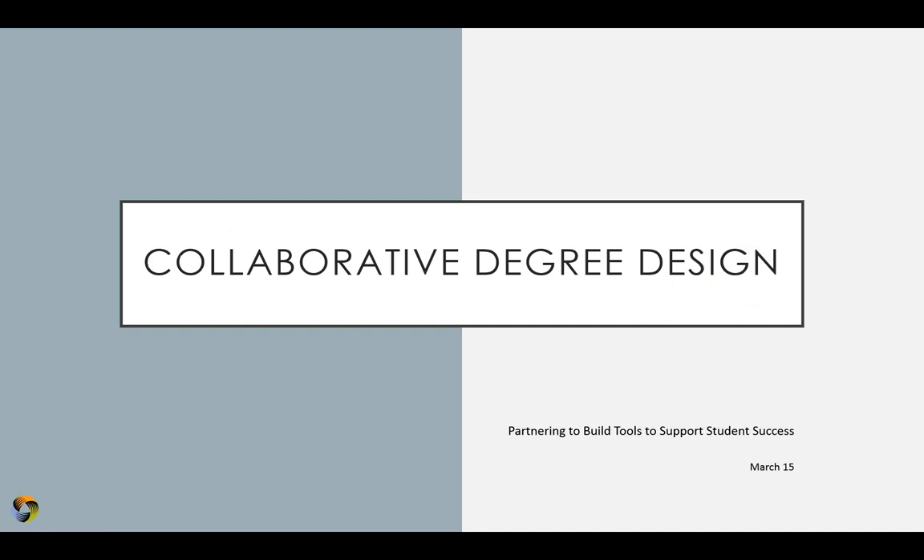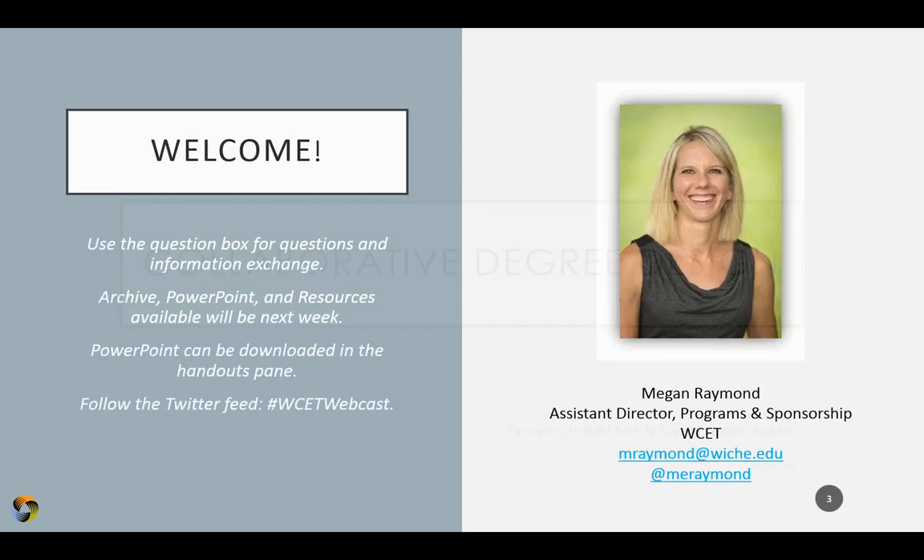Hello and welcome to today's WCET webcast: Collaborative Degree Design, Partnering to Build Tools to Support Student Success. My name is Megan Raymond. I'm the Assistant Director of Programs and Sponsorship here at WCET.